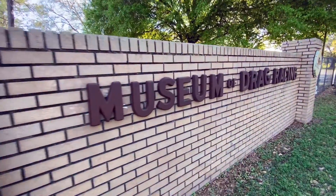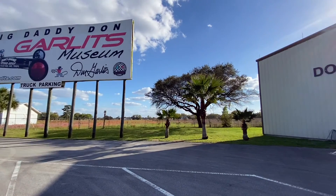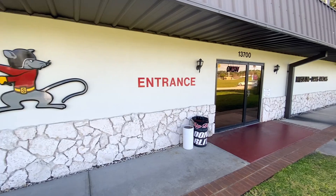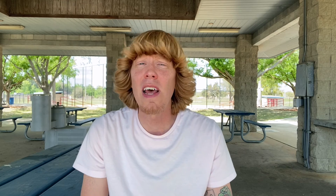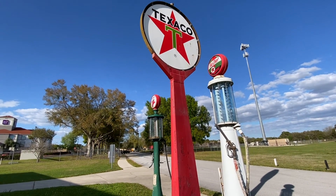Coming in at the number five spot is the Big Daddy Don Garlitz Museum of Drag Racing. This attraction is located just off Interstate 75 and Highway 484, which makes it super easy and convenient to locate. Originally opening in 1984, this location will walk you through the history of the sport of drag racing. It's said to have about 90-some different race cars in the race car showroom, as well as an additional 50 vehicles in the antique car showroom. Not only can you check out Garlitz's Swamp Rat vehicles on display, but you can also check out other types of memorabilia from top names in the sport.